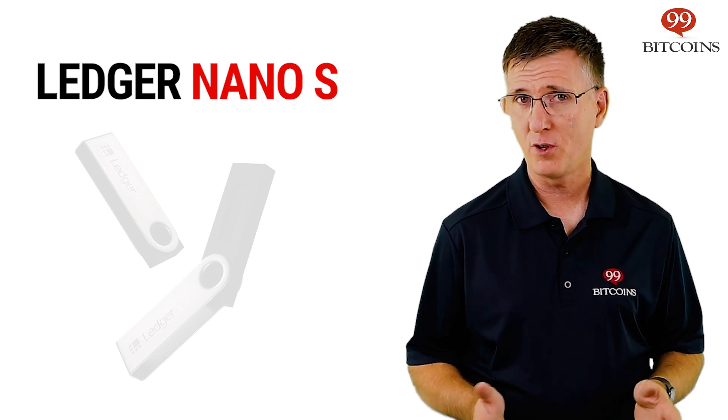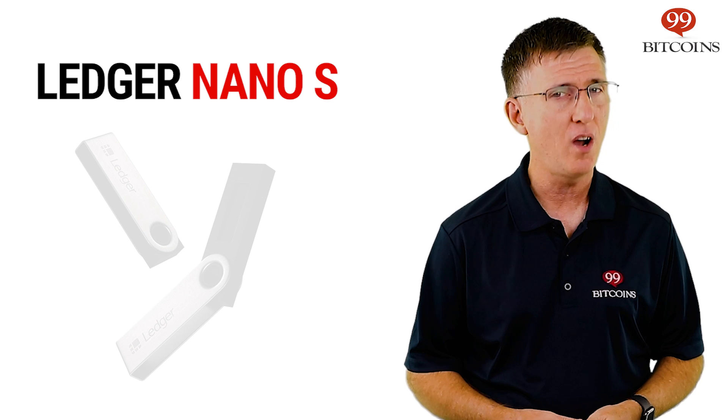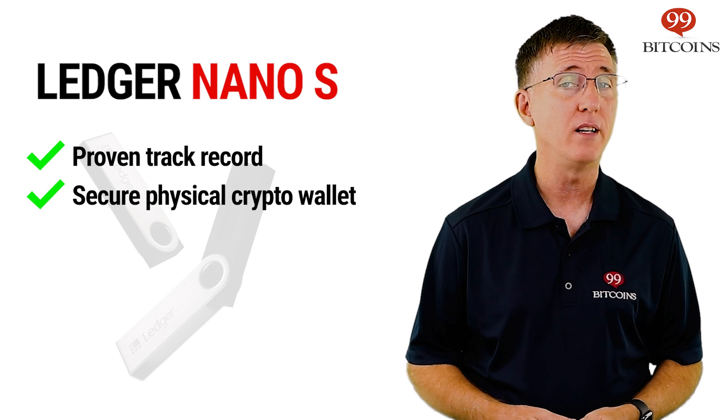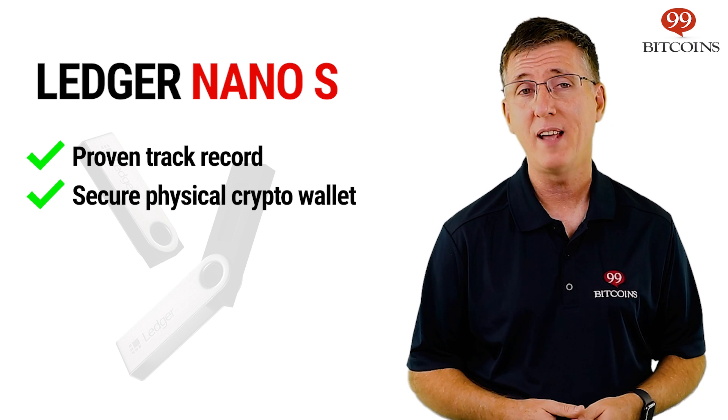The Ledger Nano S, which was first released in 2016, is a hardware wallet — a physical device that stores cryptocurrencies offline in a secure manner, away from the reach of hackers.